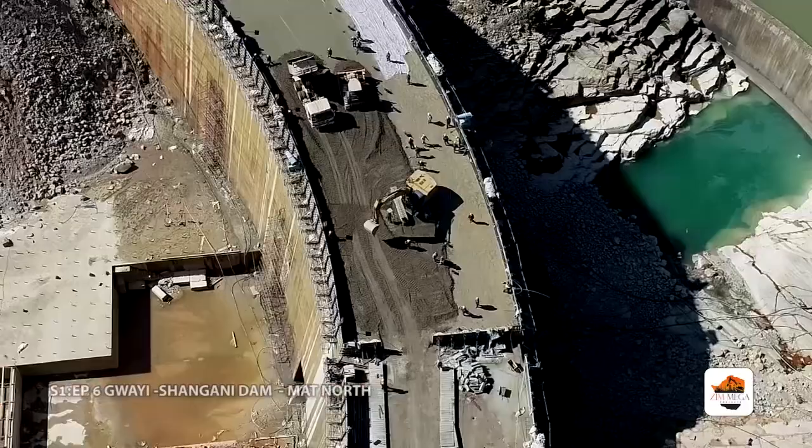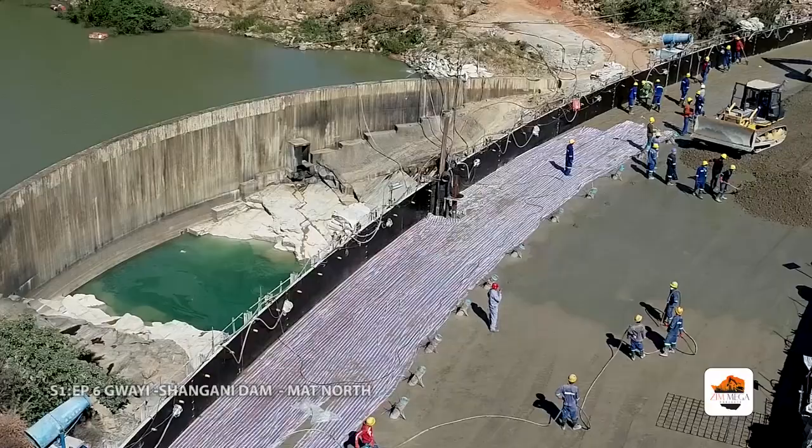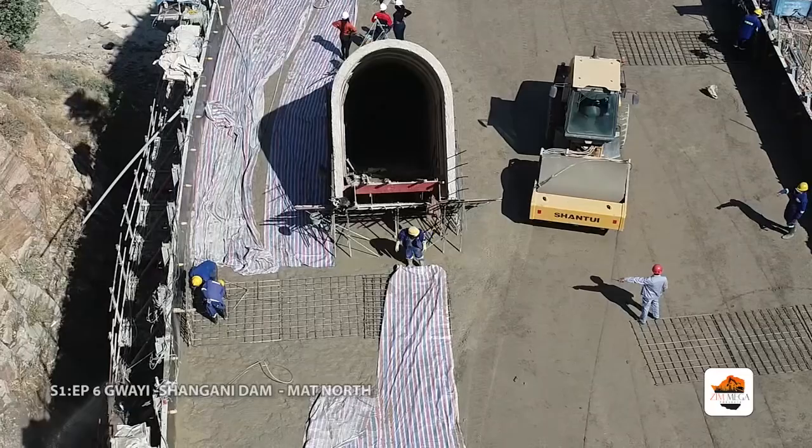The dam is a gravity arch dam. The method of construction is Roller Compacted Concrete — RCC. This is the first RCC dam to be constructed in Zimbabwe.